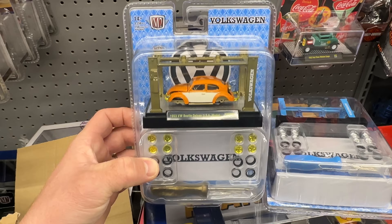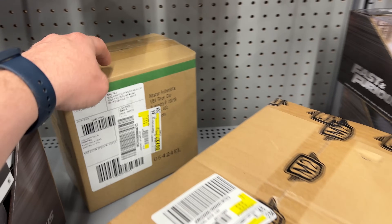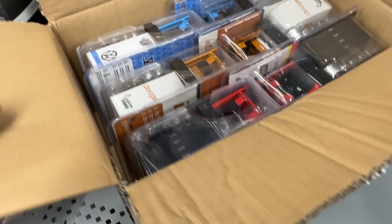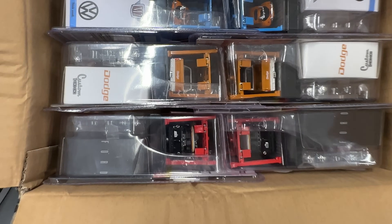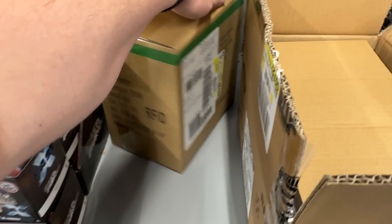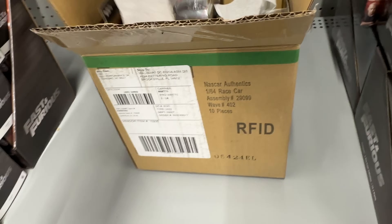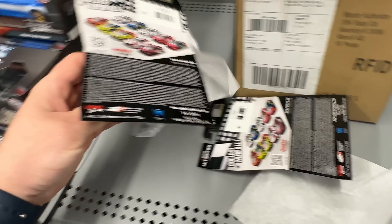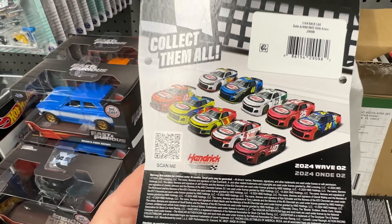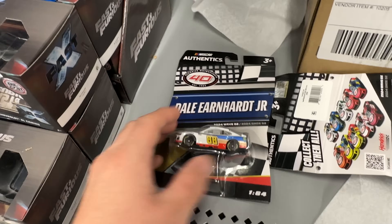We have another M2 Machines model kit box and also a NASCAR Authentix case — we're going to see if we can find a chase in both. In the second M2 box, looking from the side it looks like all of them have regular bumpers; we've seen this whole set so we're not going to go through the whole thing. Moving to the NASCAR Authentix case — all these cars have plastic wraps on them, making it kind of hard to look through. Usually it says on the back something like 'look for the chase piece.' I don't see that on this one — does this set not have a chase?